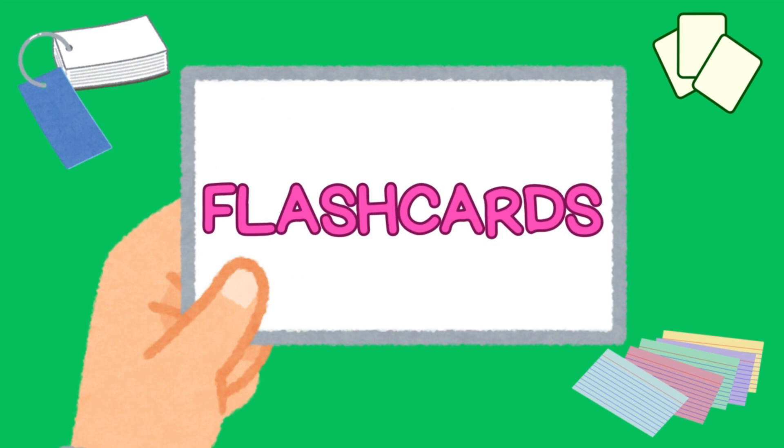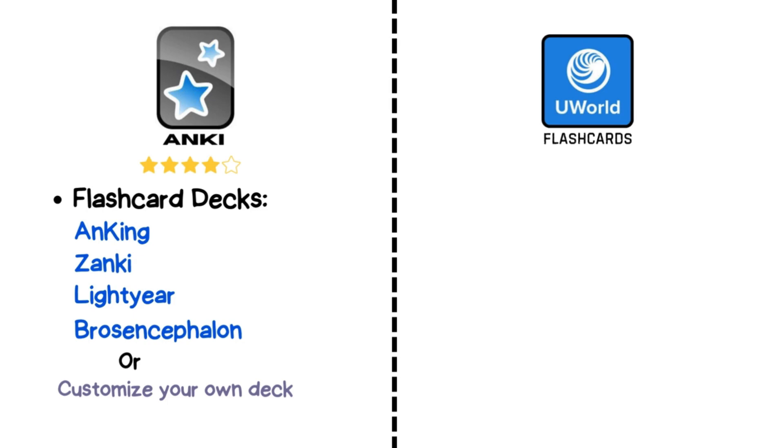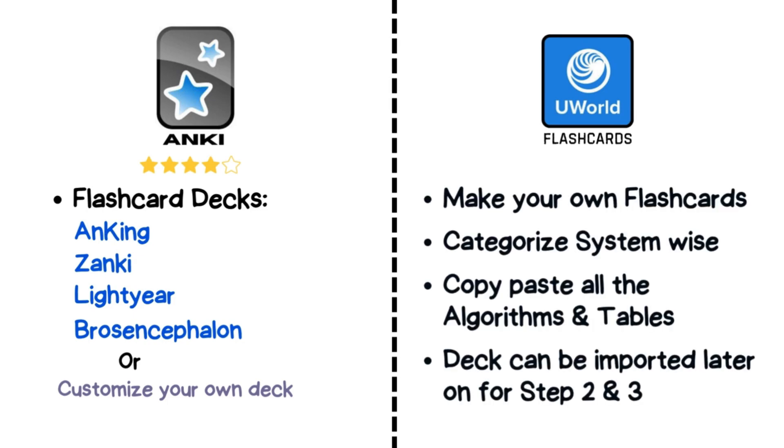Flashcards — your secret weapon for active recall. Anki is a favorite among top scorers, but only dive in if you've got extra time. High yield decks like Anking, Zanki, Lightyear, or Brosencephalon are solid, or you can always create your own. You can also create your own UWorld flashcards, categorizing them by systems for quick review later. And the best part — you can import these decks into your Step 2 or Step 3 prep.